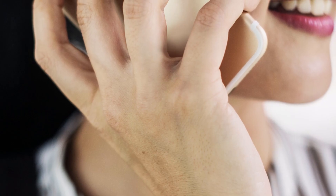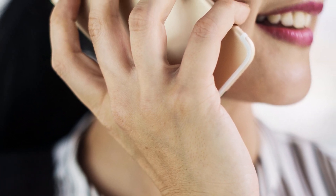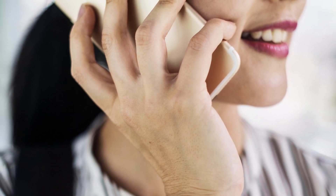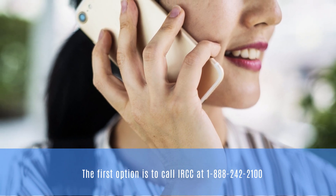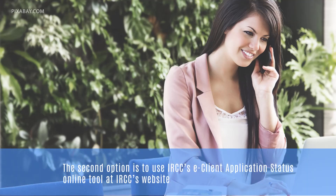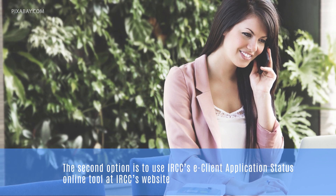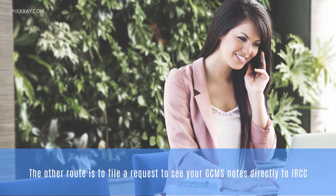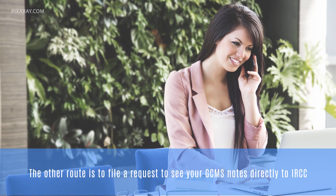There are three different routes to check up on the status of your application with Immigration, Refugees and Citizenship Canada. The first option is to call the IRCC at 1-888-242-2100. The second option is to use the IRCC's eClient Application Status online tool at IRCC's website. The other route is to file a request to see your GCMS notes to IRCC.